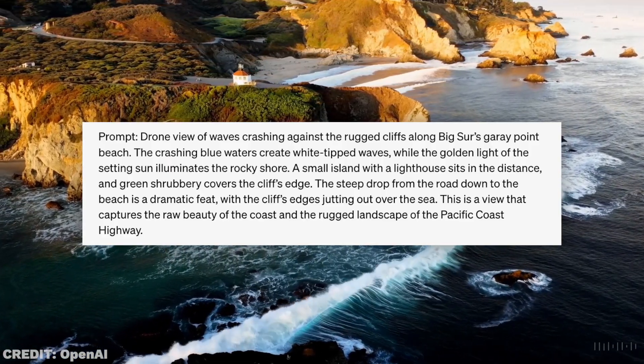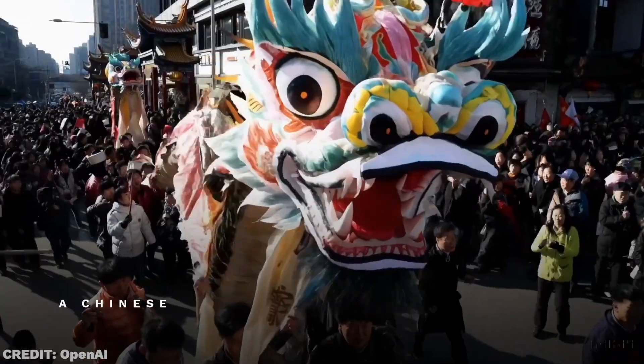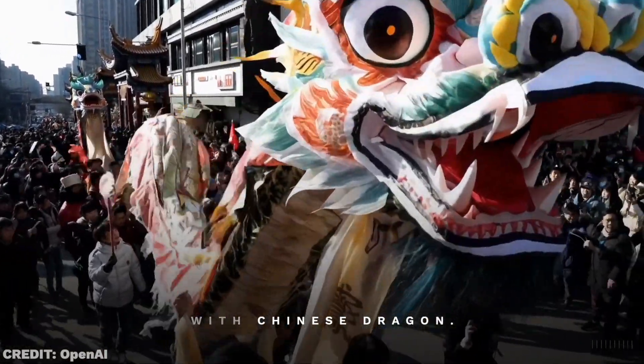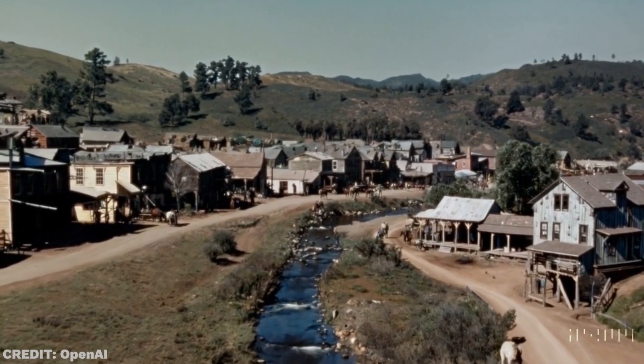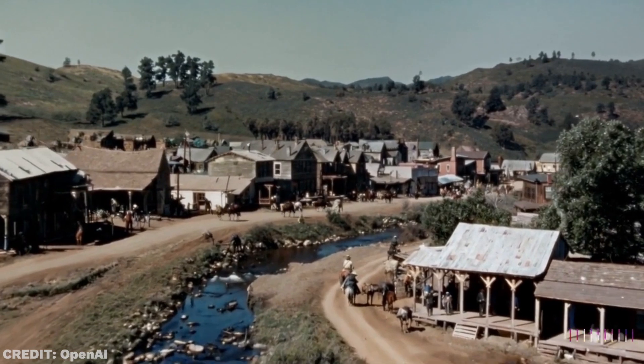By the way, these are pretty basic prompts in terms of how much detail they provide. This means that the AI is basically able to understand what you mean and capture the spirit of what you're looking for. Are you preparing a documentary about the gold rush and you don't want to use a movie clip or hire a bunch of actors? No problem. Just take a look at this.